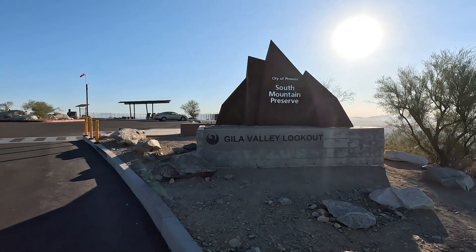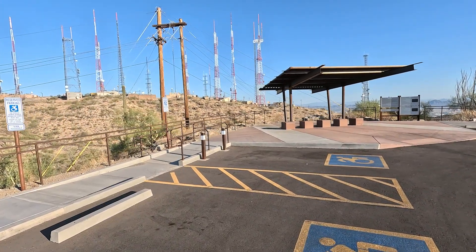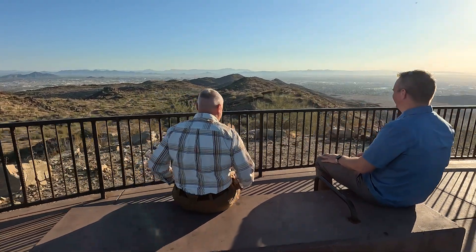The Gila Valley Lookout project particularly I think really encapsulates that for our entire department, from our director Cynthia Aguilar down through the whole ranks — that we have a lot of people that are really passionate about making sure that everybody gets to enjoy the beautiful facilities that we have at the city of Phoenix.